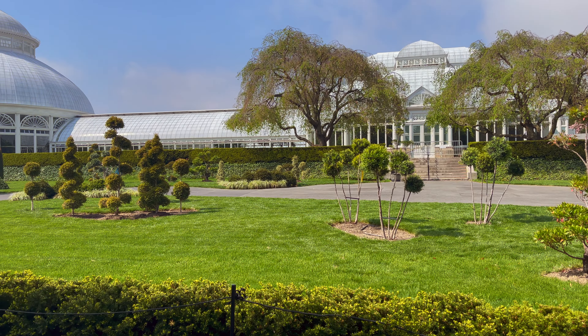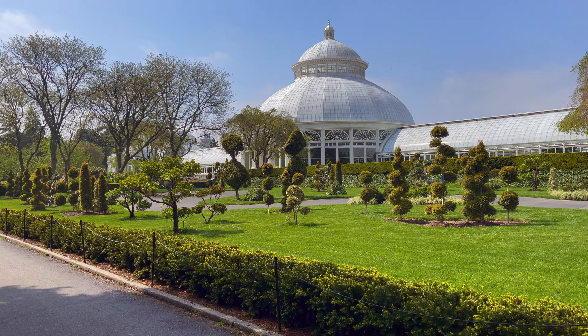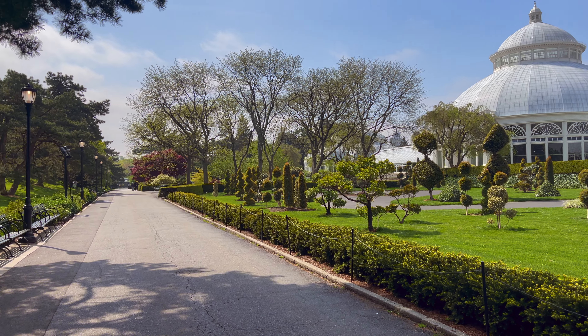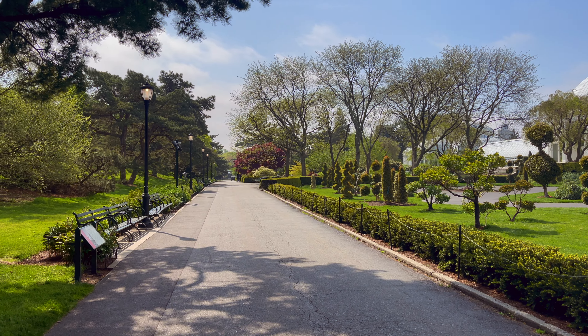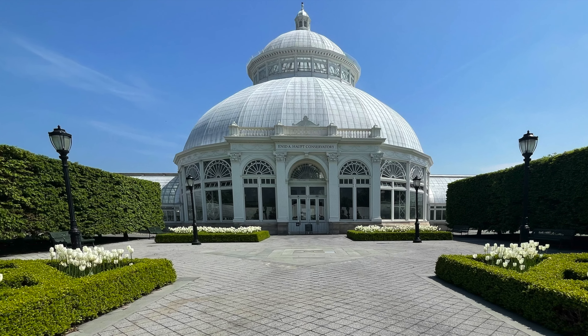This is the Enid Haupt Conservatory, within habitats ranging from rainforests to deserts.